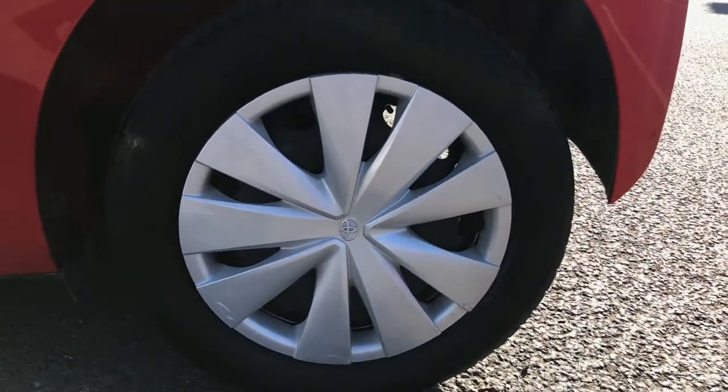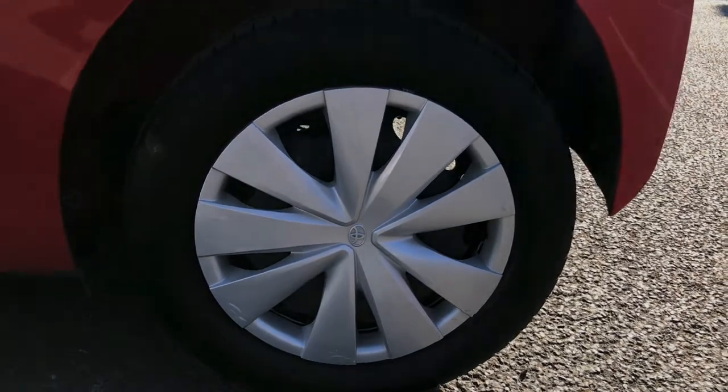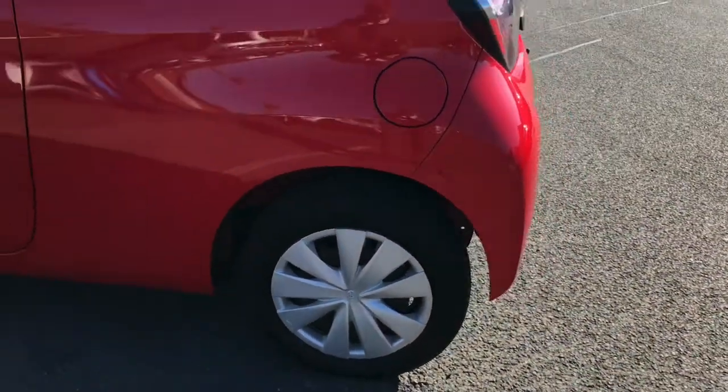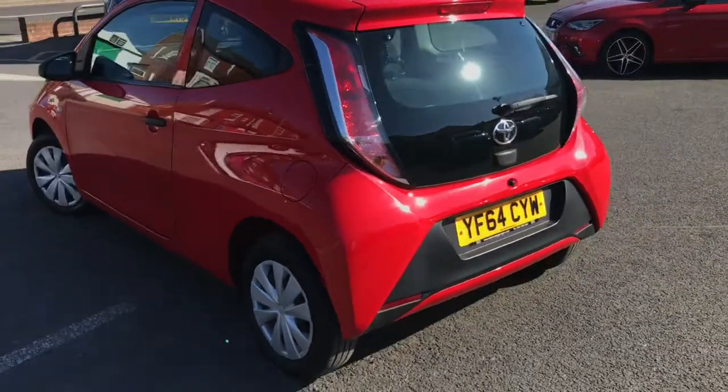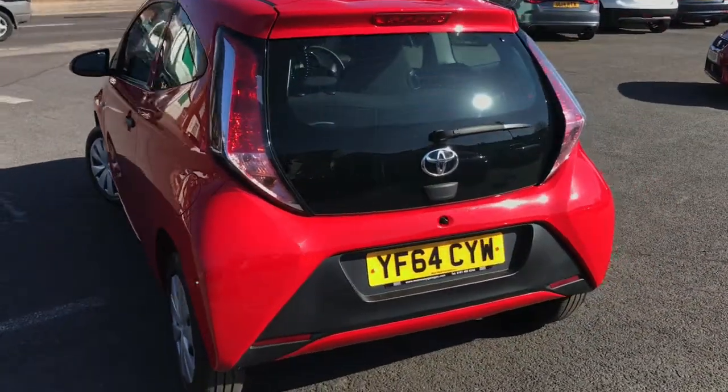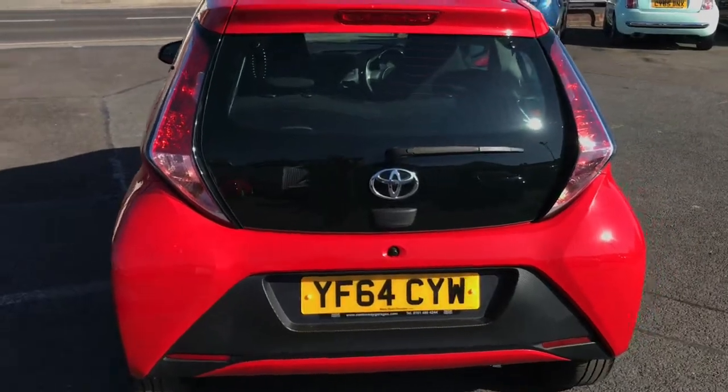It's got 14-inch steel wheels and you can replace those trims very easily. It also has hill start assist, giving you that added confidence when driving. It's honestly a perfect little car for a new driver or someone who just wants a simple little runaround.